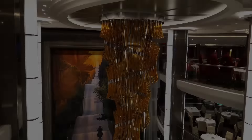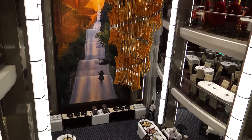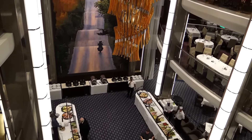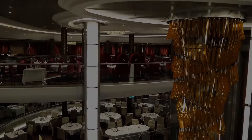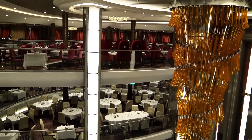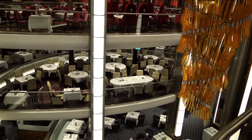The Main Dining Room is an elegantly located complimentary restaurant with open seating for breakfast and lunch, and assigned seating at 6:00 or 8:30 pm for dinner. My Time Dining is also available.